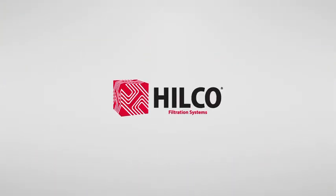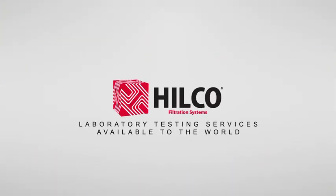To find out more about Hilco laboratory services, treatment devices, or to receive a quote for your testing needs, contact Hilco today.